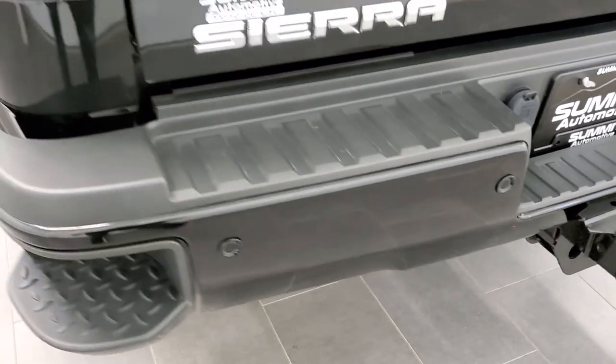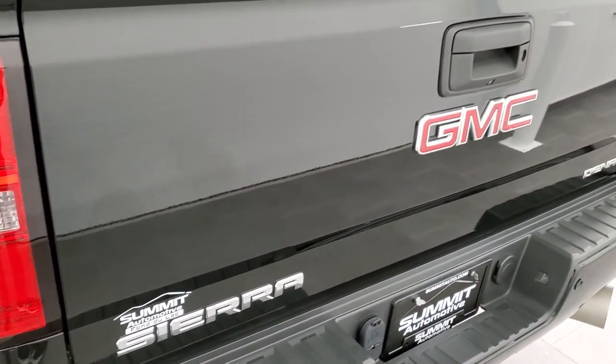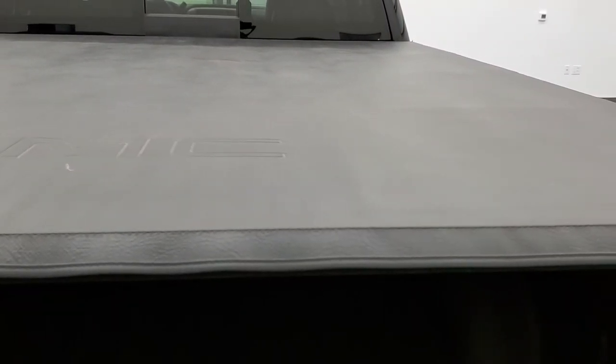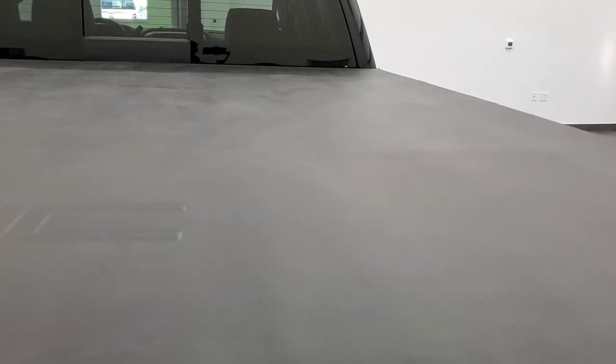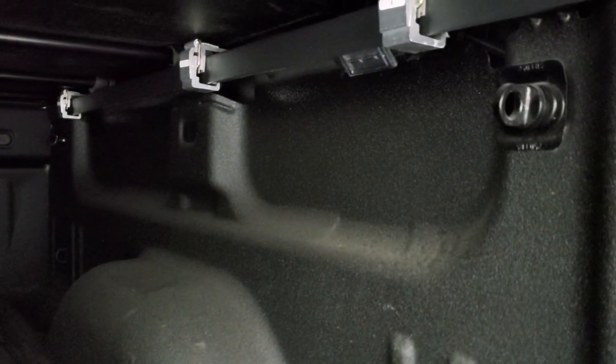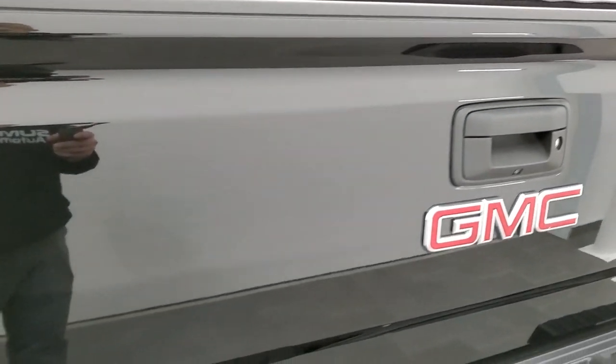It has backup parking sensors, a locking tailgate, and the tailgate is in really nice shape as well. It does come with a factory GMC tonneau cover — really nice shape, no rips or tears on that. It has the spray-in bed liner — I'm assuming that's factory — LED bed lighting, and some tie-down loops. Tailgate shuts nice and solidly.